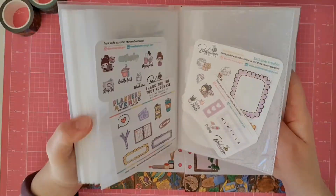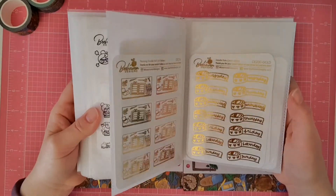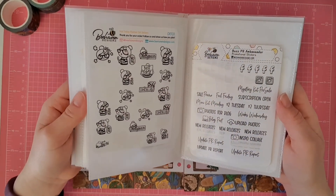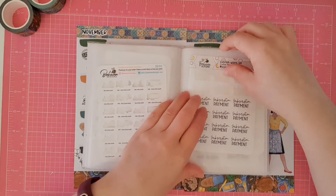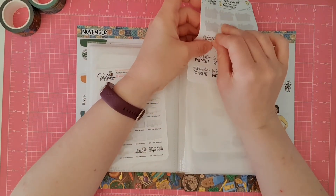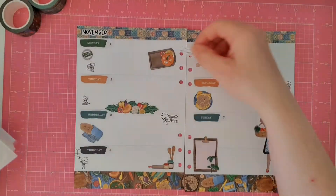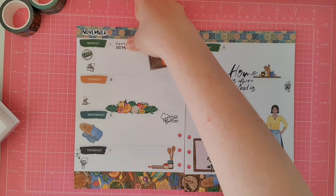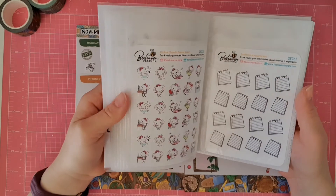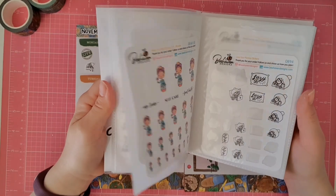I love these Planner Girl stickers — they're available from Planners Avenue and are the Behaven Designs stickers. A few months ago they became available exclusively at Planners Avenue, which is totally awesome because not only can you order these amazing stickers, you can now order everything else they sell in the shop — Happy Planner products, a new planner, washi tape, sticker books. Whatever they have for sale there, you can now purchase it all at once.